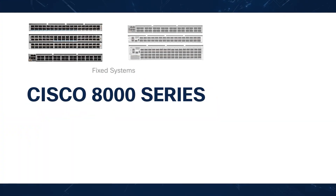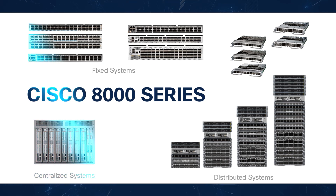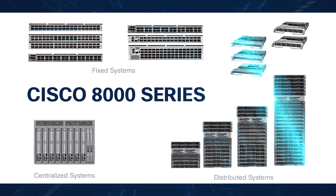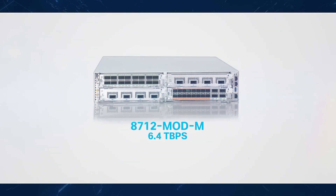The Cisco 8000 series is engineered from the ground up to deliver top-notch performance and the latest in network technologies. What sets it apart? It combines the powerful Silicon One ASIC with our advanced IOS XR software, plus the innovative chassis design.